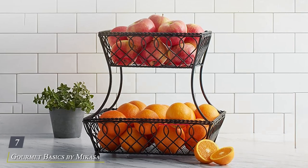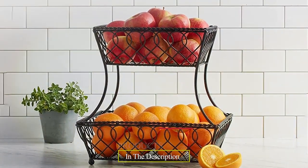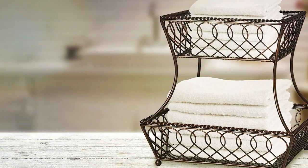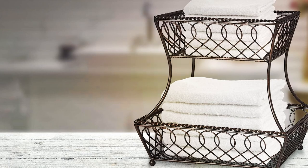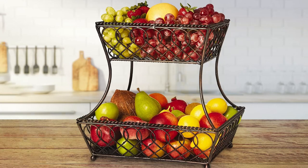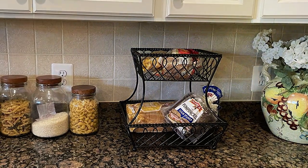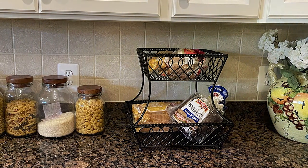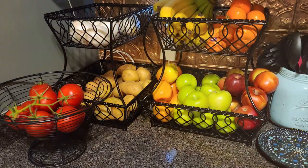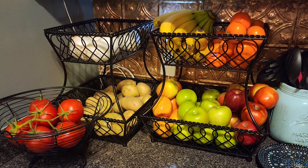Number seven: the Gourmet Basics by Mikasa Loop and Lattice 2-Tier organizer. This stylish and versatile organizer is designed to enhance both the functionality and aesthetics of your kitchen space. Crafted with a unique loop and lattice design, this organizer adds a touch of elegance to any countertop or pantry. Constructed from durable metal with an antique black finish, this two-tier organizer is built to last. Its sturdy frame ensures stability even when fully loaded with pantry staples, cookware, or kitchen accessories. With two spacious tiers, this organizer provides ample storage space for a variety of items, from canned goods and spices to dinnerware and small appliances.